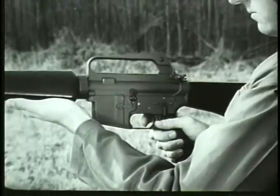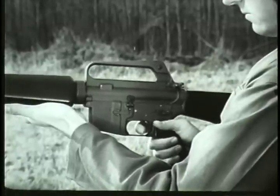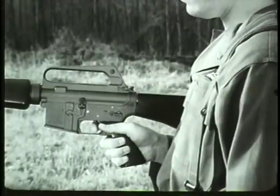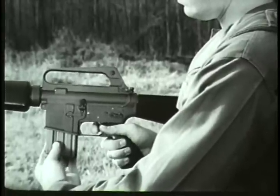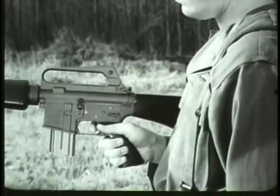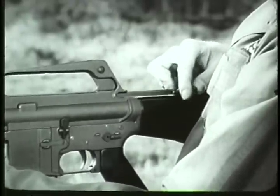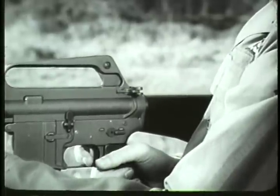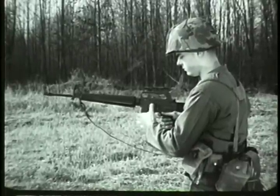Before loading the weapon, place the safety selector lever on safe. With the weapon on safe, insert the loaded magazine into the magazine feedway and push up. A click will be heard when the magazine is properly seated. To release the bolt and chamber the round, pull the charging handle fully to the rear and release, or press the bolt catch. The forward movement of the bolt strips a round from the magazine and chambers it.